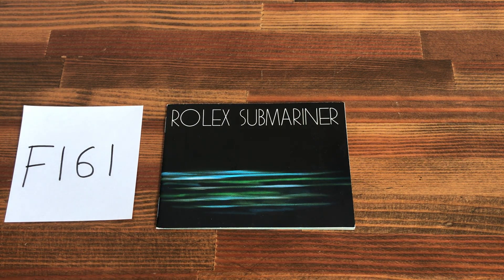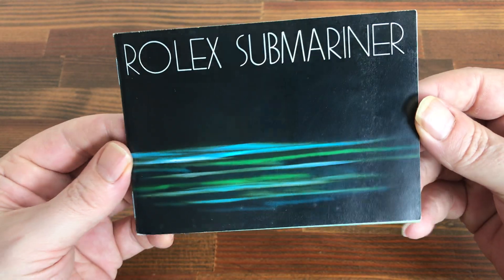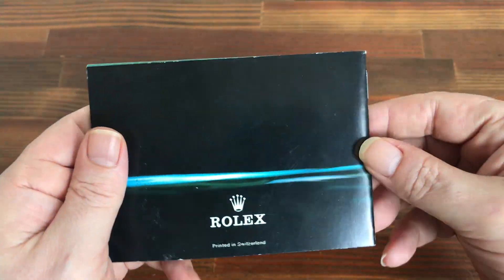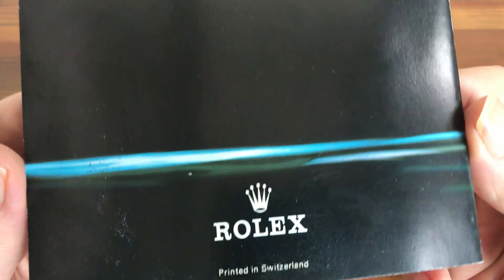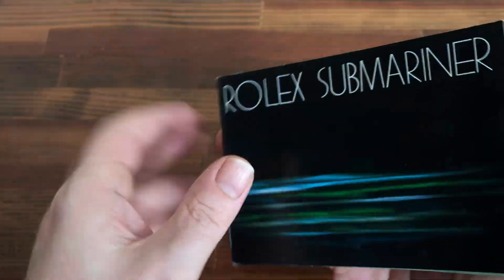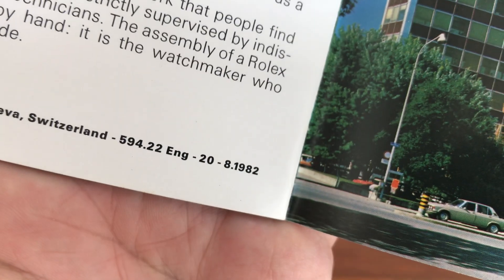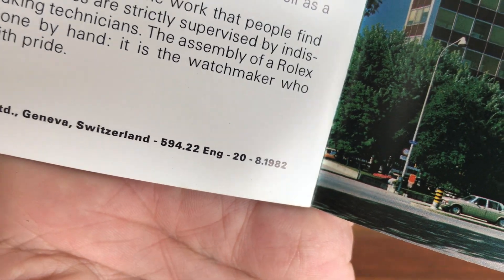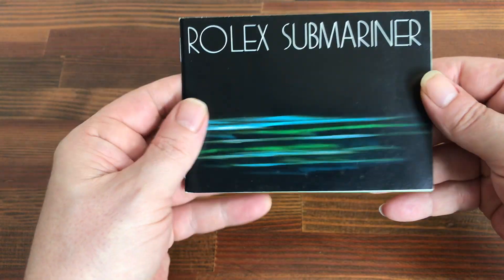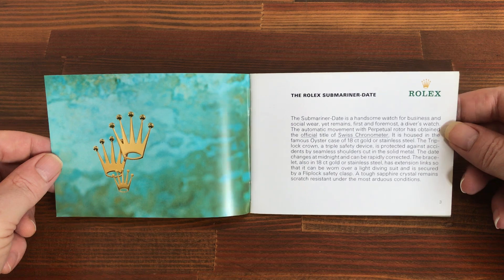Hi, this is Japan Watch Hunter, eBay seller Plane Flower. This is a video to show this vintage Rolex Submariner booklet I have for sale. This is obviously a hundred percent original, printed in Switzerland. It's in English and it's from 1982. These are becoming very rare now and hard to find, and it's in great condition.